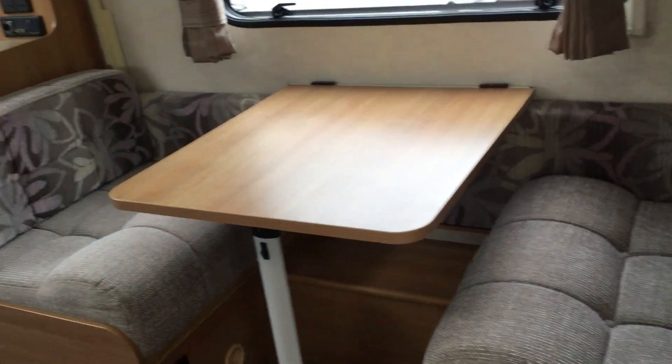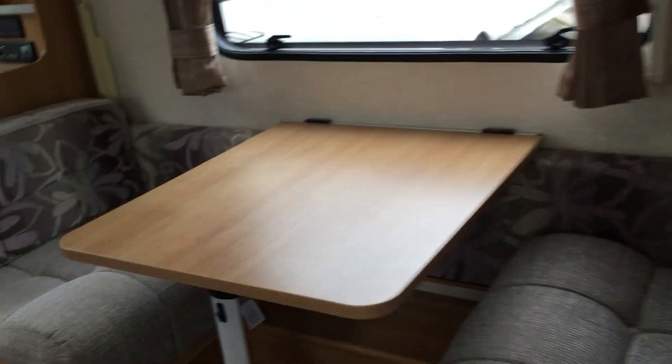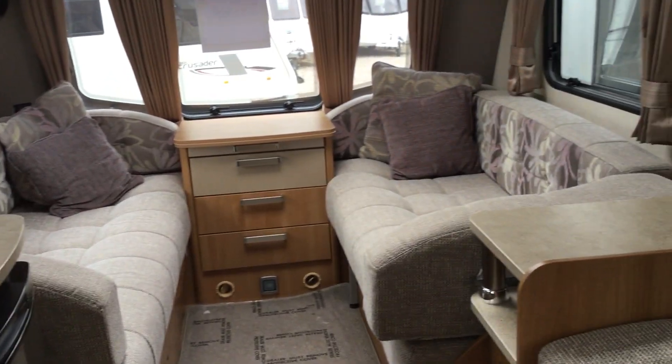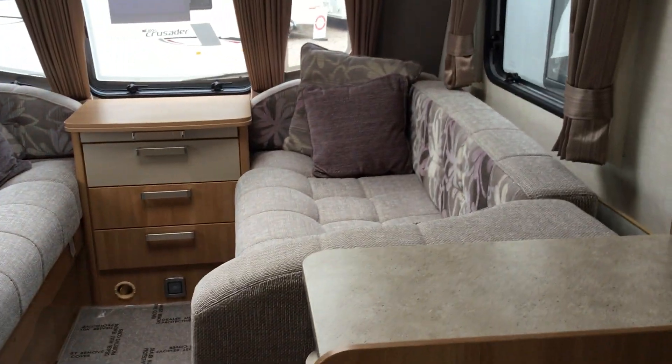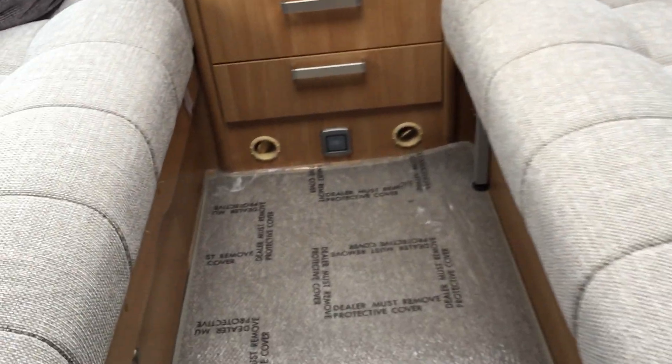Now I'll show you around the internal part. As we come through the door we've got the side dinette there which is very in vogue, with blow air heating below. It mixes up into double bunks there, and if I pan around to the front we've got a very sumptuous lounge area — two single beds or one large double — with blow air heating below.